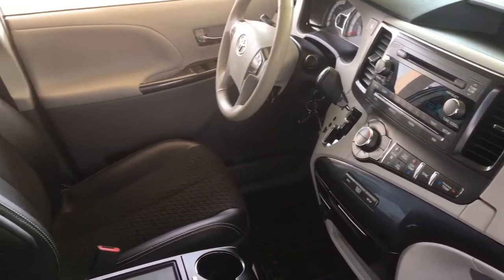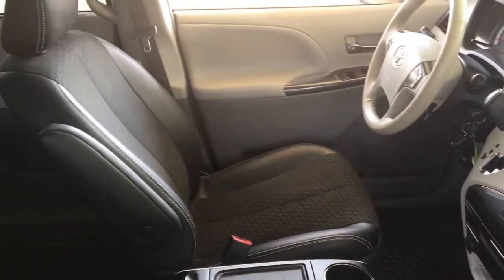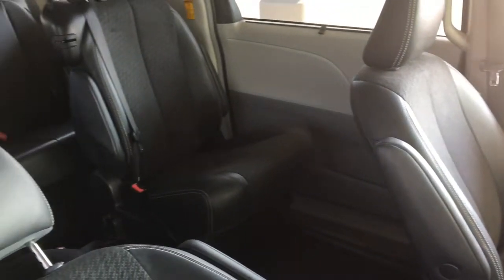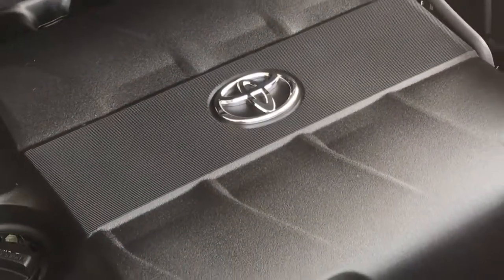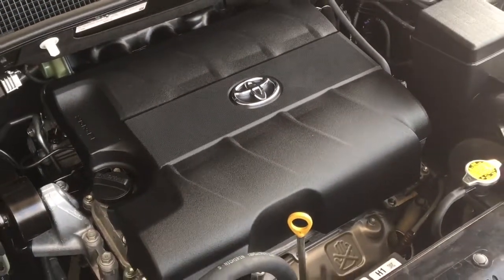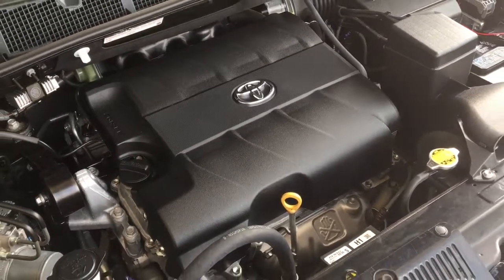There's comfortable seating in all three rows and the third row seats can be folded into the floor to create even more cargo space. The engine bay is factory fresh and power comes from a smooth 3.5 liter V6 with a six-speed automatic transmission and front wheel drive.